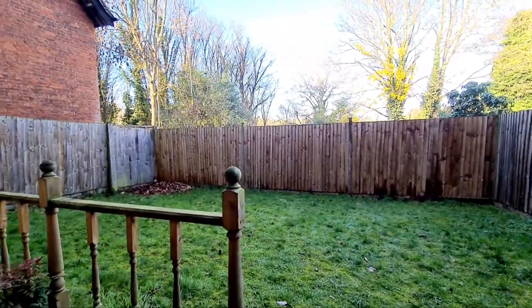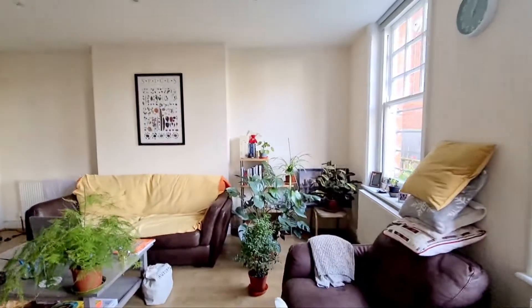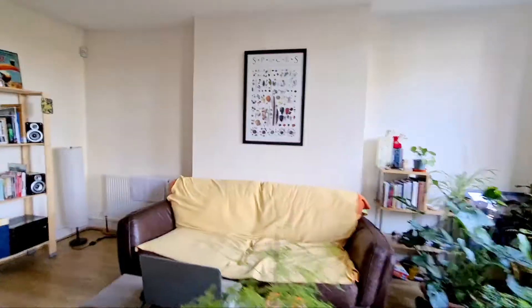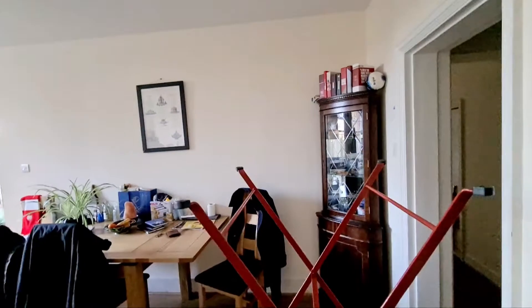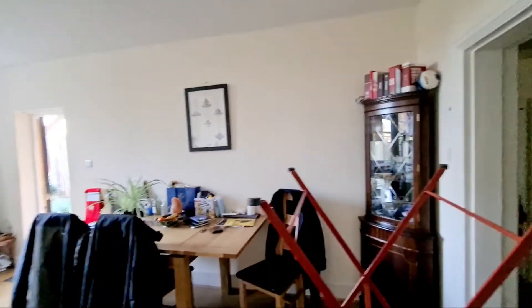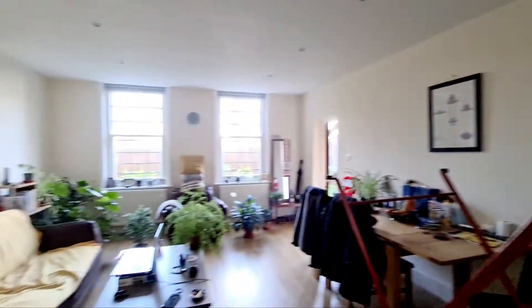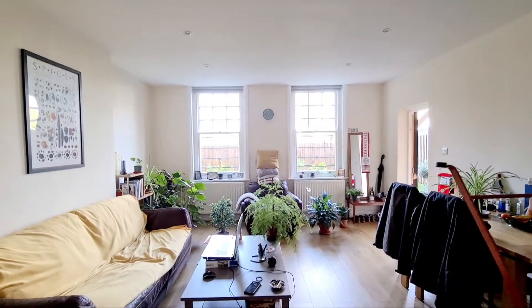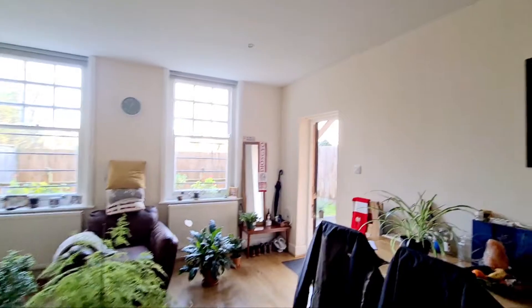Just coming in, we're going into the lounge — so we go straight into the lounge here. You've got a door to the kitchen, door to the hallway. Into the lounge, you've got laminate flooring, windows to the rear, and the door that we came through.